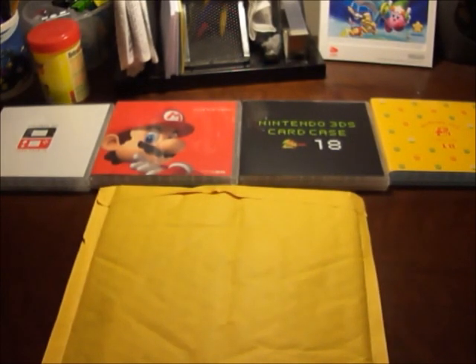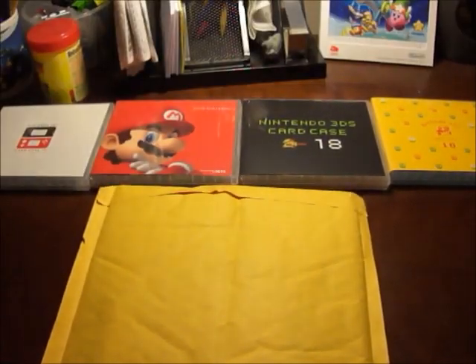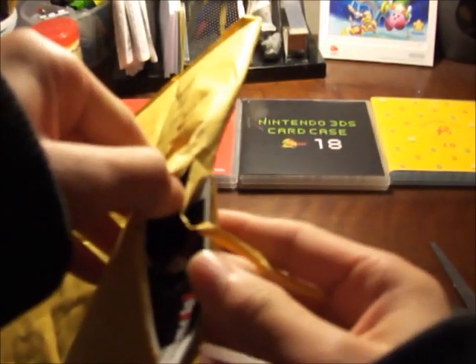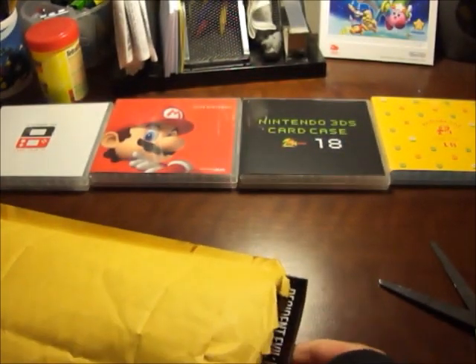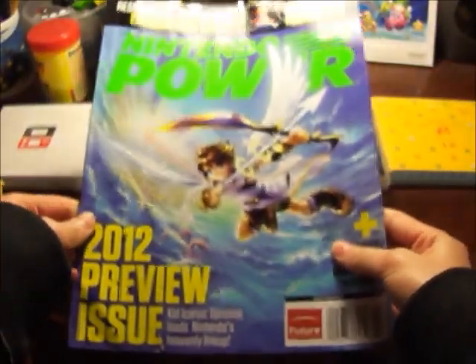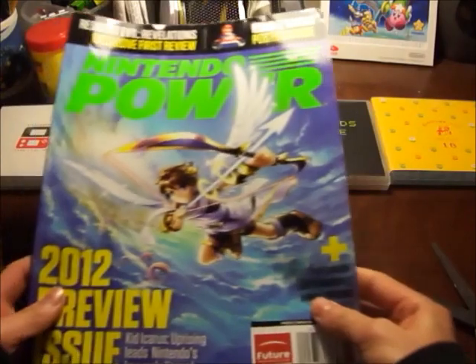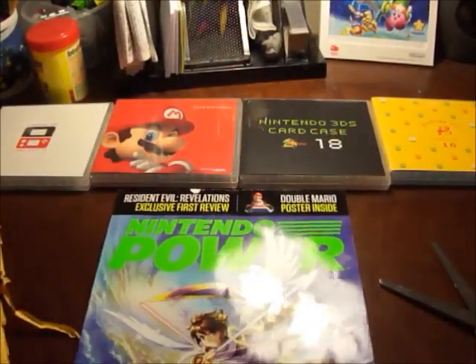So let me just go ahead and open it. He included a copy of Nintendo Power 2012, the January/February issue. I already have it — I'm a subscriber — but it's pretty nice to have the non-subscriber edition, so that's pretty cool of him to include.